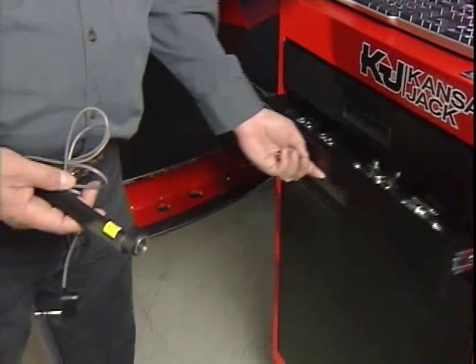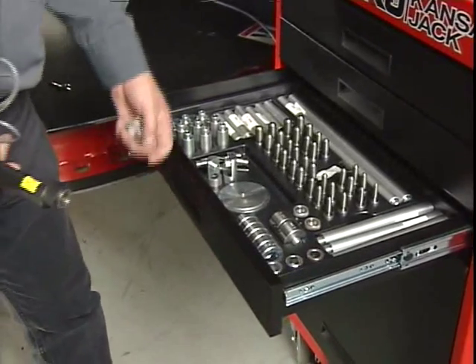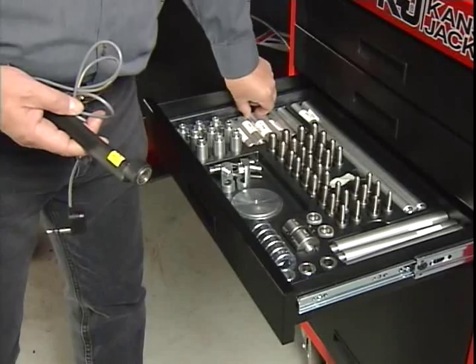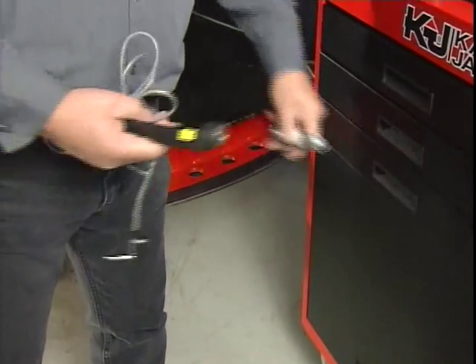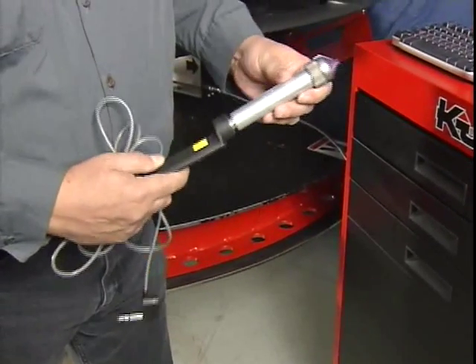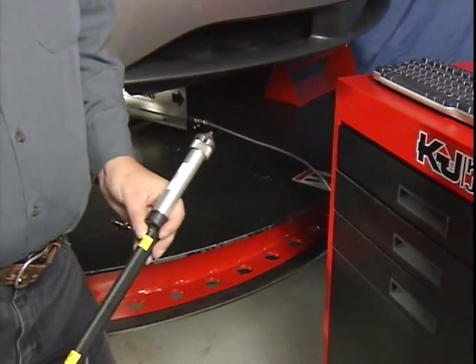Many competitive measuring systems must be physically attached to the vehicle to be able to measure. The Sonic uses only three units on most jobs, resulting in reduced training and setup time. Measuring extensions are also included in the standard package and extend the range by magnetically attaching to the precision machined measuring units.